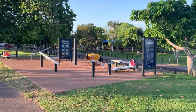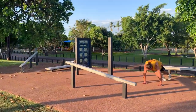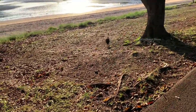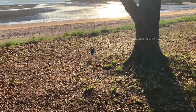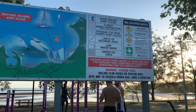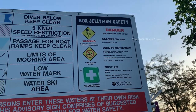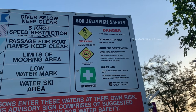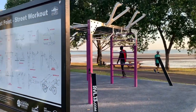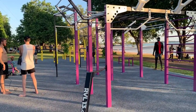There are a few outdoor gyms along this beach and people can use them freely. You can also see a safety information board about box jellyfish — they are one of the deadliest animals in Australia. There is another outdoor gym here as well, this one looks bigger than the other one. Let me do some exercise here.